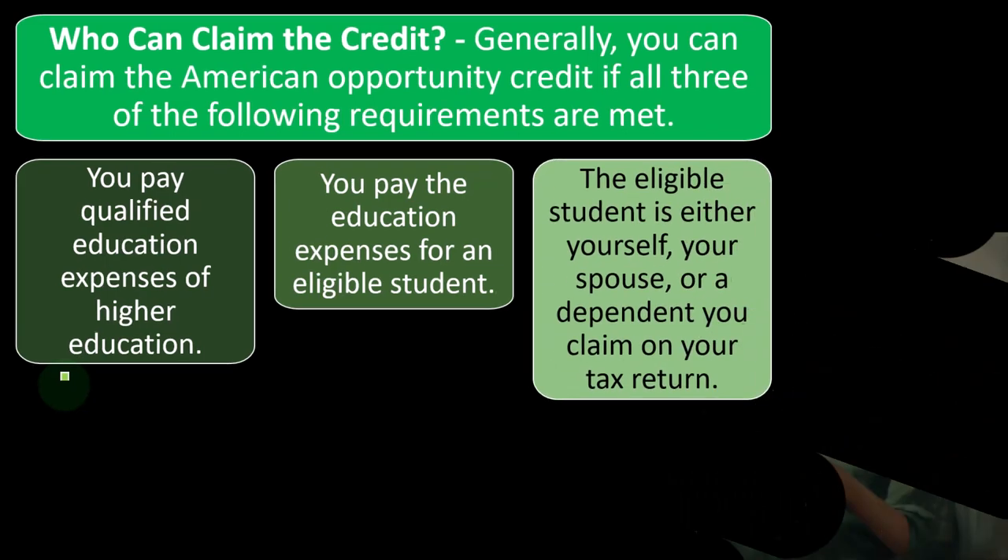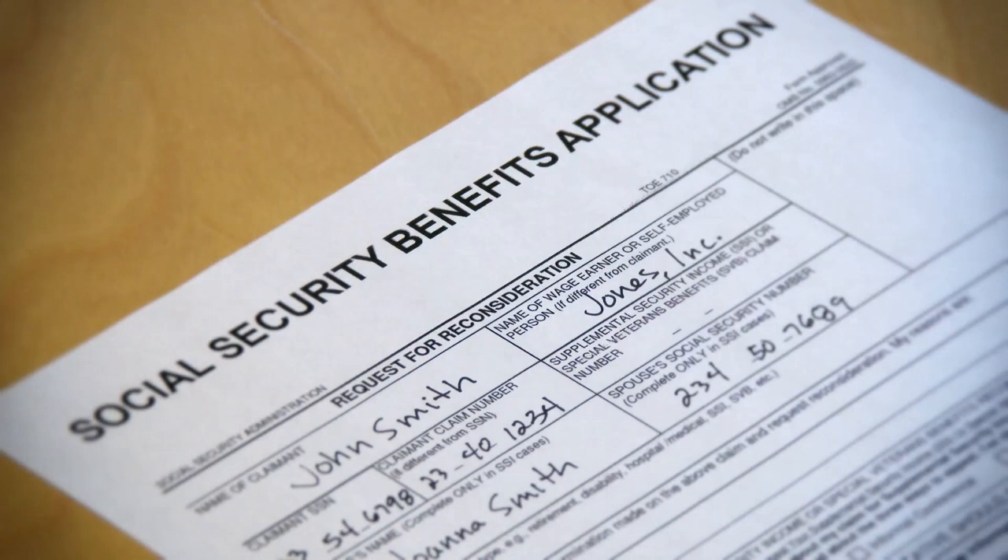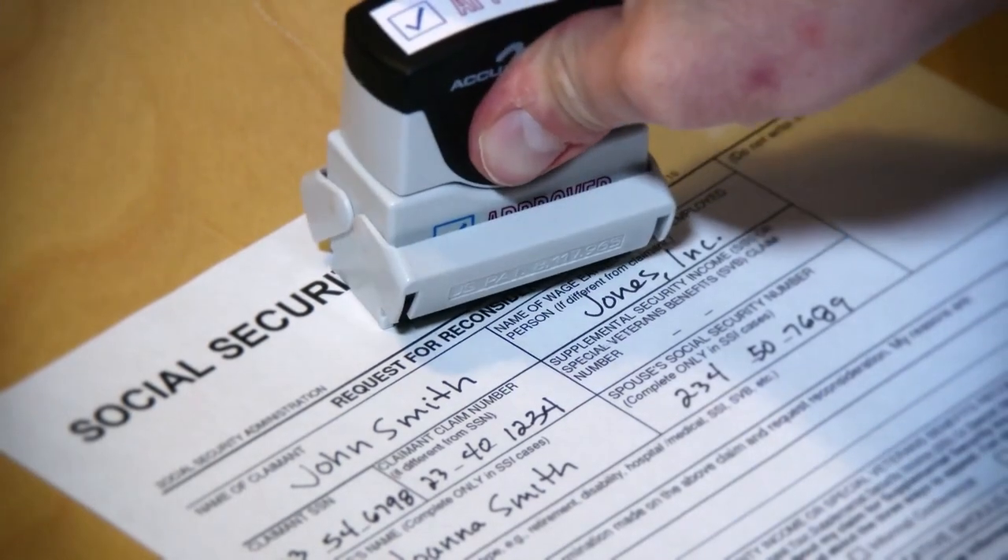The eligible student is either yourself, your spouse — someone reported on the same tax return because you're married filing jointly — or a dependent, someone being reported on your tax return. Their Social Security number or identification number must be on your tax return.